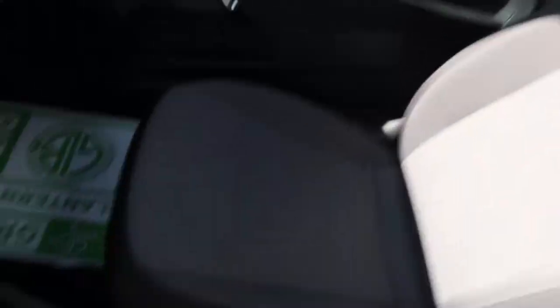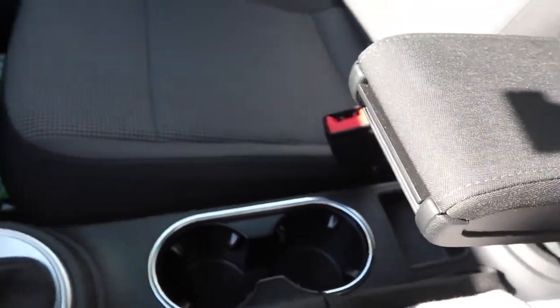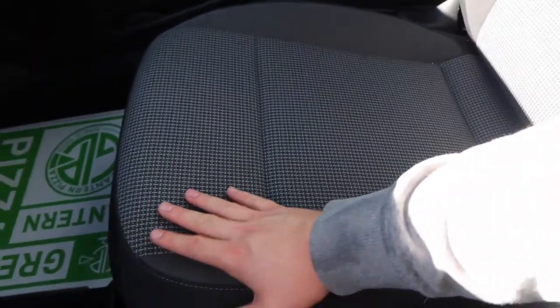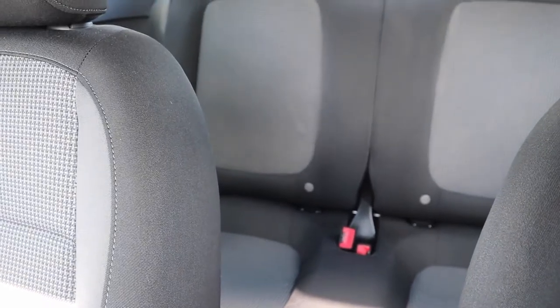We've got a pizza for my grandpa on the floor from Green Lantern Pizza — shout out to Green Lantern Pizza, you guys are great. Amazing pizza if you're in the Rochester Hills area. We've got two cup holders and this little spot in the middle of the dash where you can put your phone or whatever. I really like the fabric on the seats — it's a lot nicer looking than a lot of interiors I've seen before. There's plenty of room in the back for friends, or babies I guess. Me personally, I don't have a baby — shout out to my future baby.